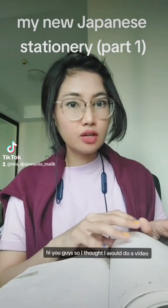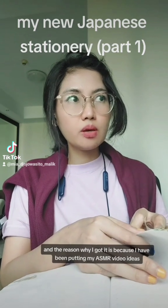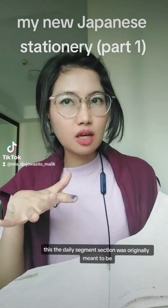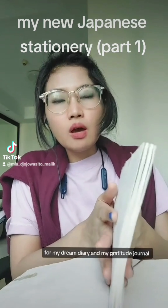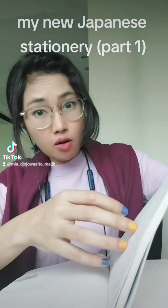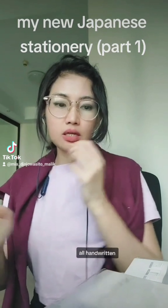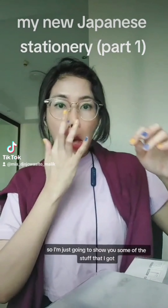I thought I would do a video to show you some of the new Japanese stationery I got recently. The reason I got it is because I've been putting my ASMR video ideas in my Hobonichi, which is fine, although the daily section was originally meant to be for my dream diary and gratitude journal. But I currently have 188 content ideas, so I needed somewhere to organize them.